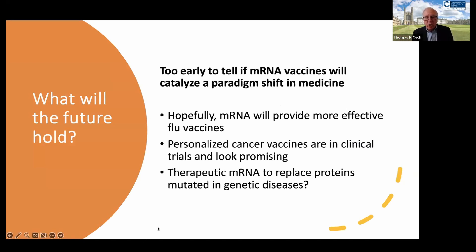What will the future hold? Hopefully mRNA will provide more effective flu vaccines. The problem with flu vaccines is that because of this injection into chicken eggs, we have to start making the vaccine before we know what strain is going to be prevalent in the next flu season. The quicker production time of mRNA vaccines could allow us to be more precise in that prediction. Personalized cancer vaccines are in clinical trials and look very promising against melanoma.